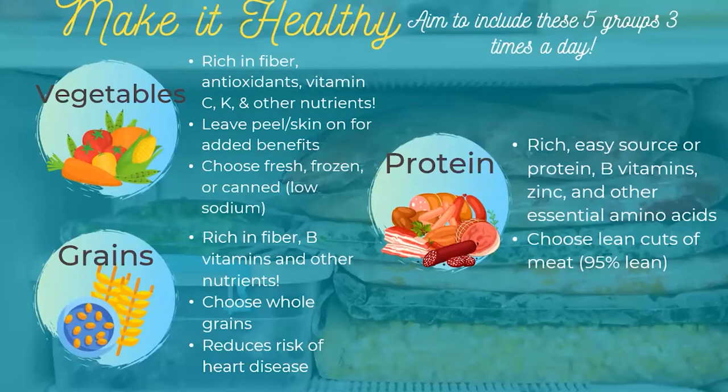Starting with vegetables: we know they're great for us, but why? They've got a lot of fiber and antioxidants, which can reduce our chances of different types of cancers, plus a lot of vitamin C and K. It's really important when talking about vegetables and fruits that we want to eat a rainbow — meaning we want to eat a different color as much as we can instead of eating the same vegetable every day. Different colors actually have different nutrient profiles, allowing our body to have a wide variety of nutrients. Also, if you leave the peel or skin on items like summer squash or potatoes, you're retaining a lot more nutrients and fiber.